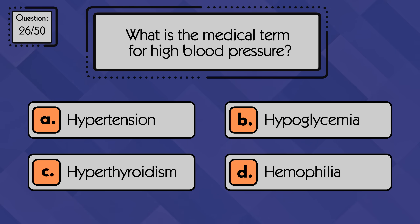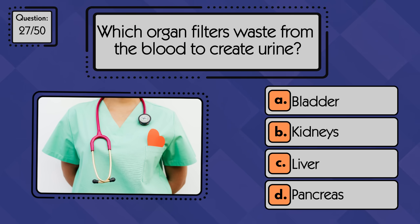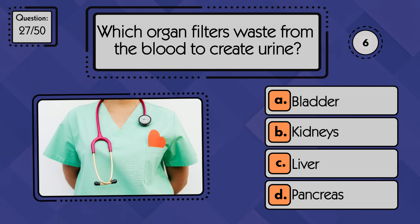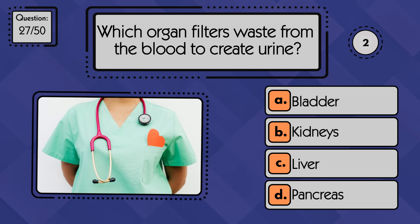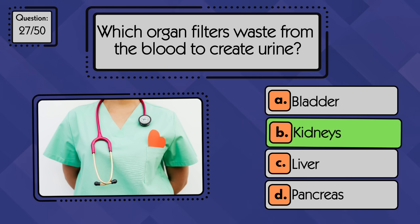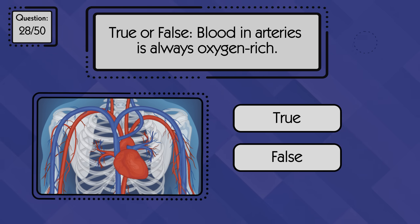What is the medical term for high blood pressure? High blood pressure is called hypertension. Which organ filters waste from the blood to create urine? The kidneys filter blood to make urine. True or false: blood in arteries is always oxygen rich?